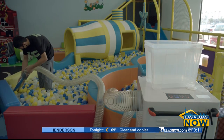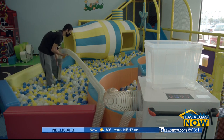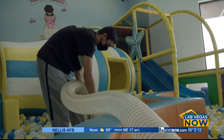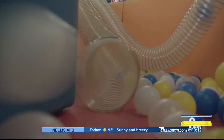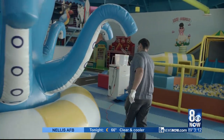We sanitise all the areas throughout the day. We have full-time cleaners who deep clean the playground areas outside work hours. We have a ball cleaner for the ball pit, which is a big concern for parents with germs, and we sanitise it on a regular basis. We also have a fogger to disinfect all of the playground areas.